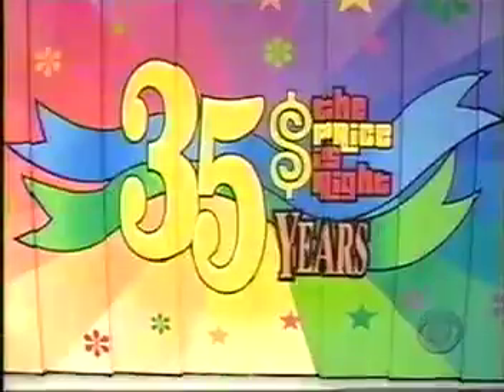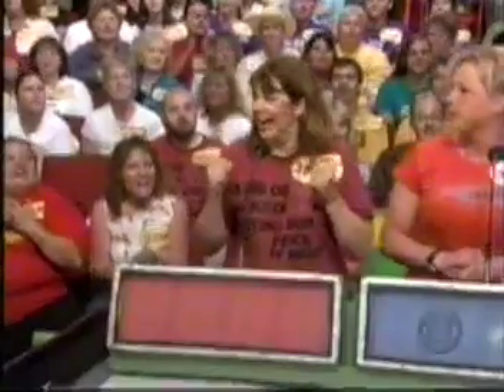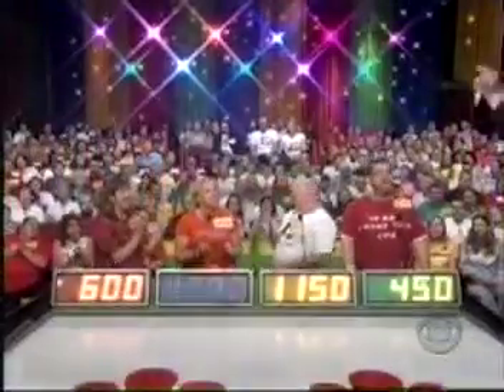I welcome you to The Price is Right! Here is the first item up for bids today — it's a lovely swing! Hatteras Hammocks brings the elegance of the French Quarter to your yard with its Cypress stand, cushioned swinging canopy of boiler-resistant Duracourt fabric. Enjoyment for years to come from Hatteras Hammocks. Annette bids $600, Wendy bids $1,200, Daniel bids $1,150, and Larry bids $450. The actual retail price is $1,200 — winner Wendy!